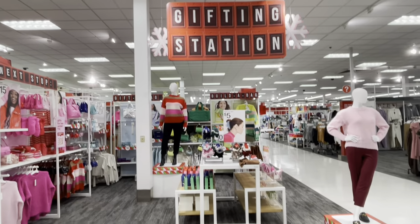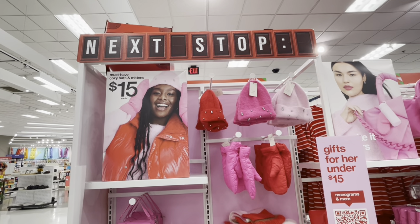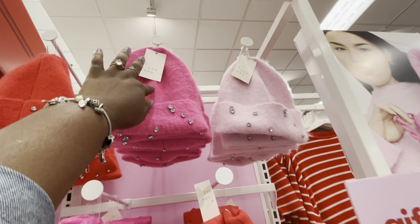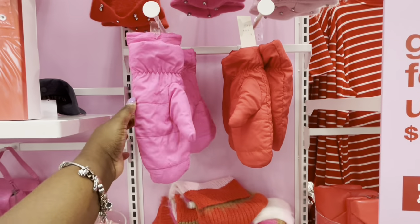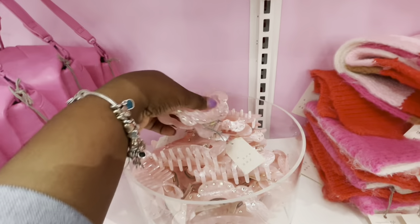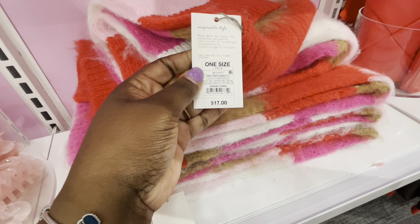They have this section they're calling the Gifting Station, which has so many cute finds. The first section was giving me Valentine's vibes, but it said 'Next Stop: Must Have Cozy Hats and Mittens' at fifteen dollars each. Everything over here is fifteen dollars. They had dark red, red, dark pink, and light pink with rhinestones on them. There are also gloves, and these purses — but the purses are twenty-five dollars. They also have these clips for five dollars and scarves for seventeen dollars.